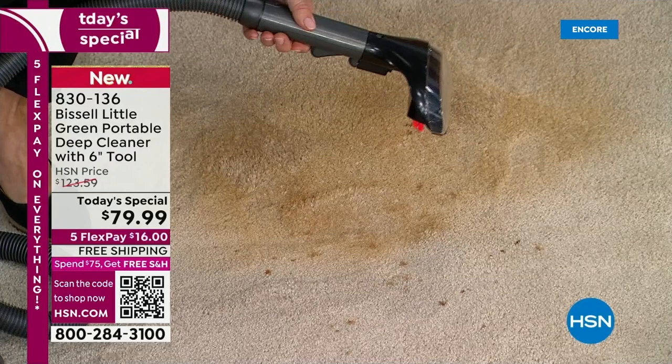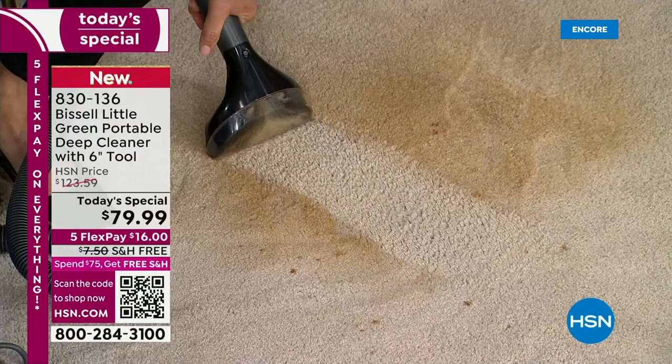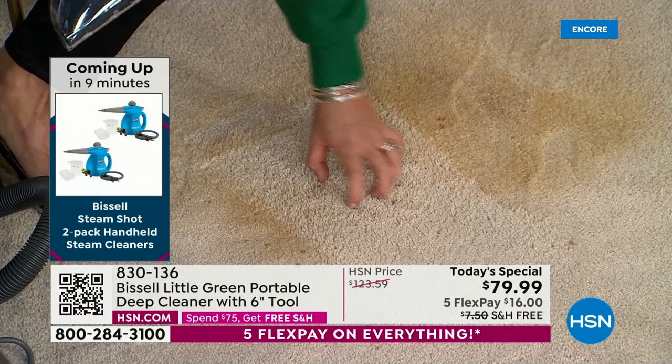I'm going to sit and deep clean this — this is the easiest. Here's your formula — look at how thick this carpet is. I'm going to just switch my hands — righty or lefty, it doesn't matter. Look what I'm doing here, even the little spots. Look at how thick this carpet is — look what you're able to do.